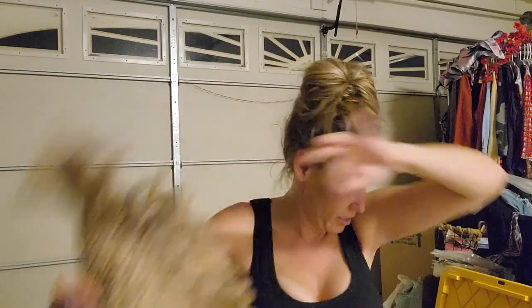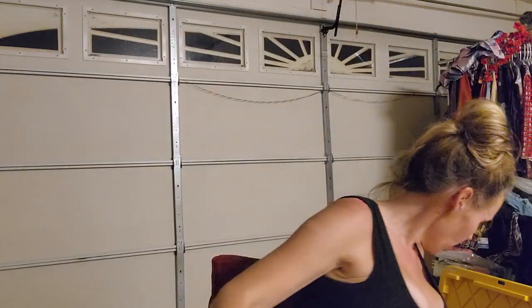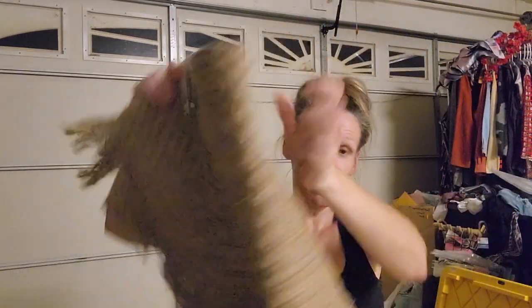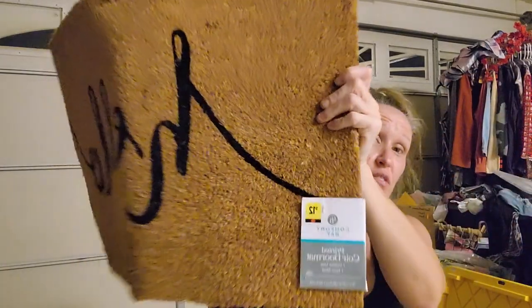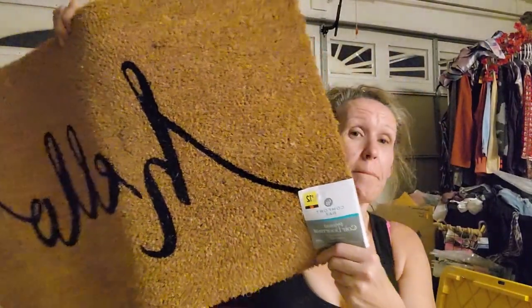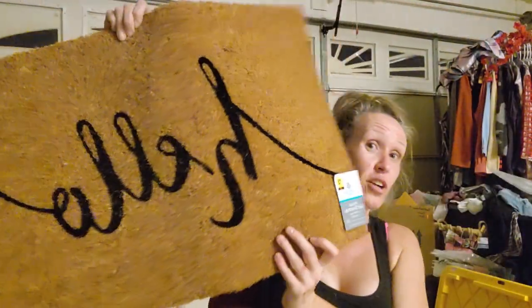I got two - actually three - of those jute rugs for a dollar each. Then I picked up this doormat from yesterday - if you found it today it would be $1.20, but because I found it yesterday with the additional 50% off, I paid 60 cents. It's a very thick durable front doormat that says 'Hello.'